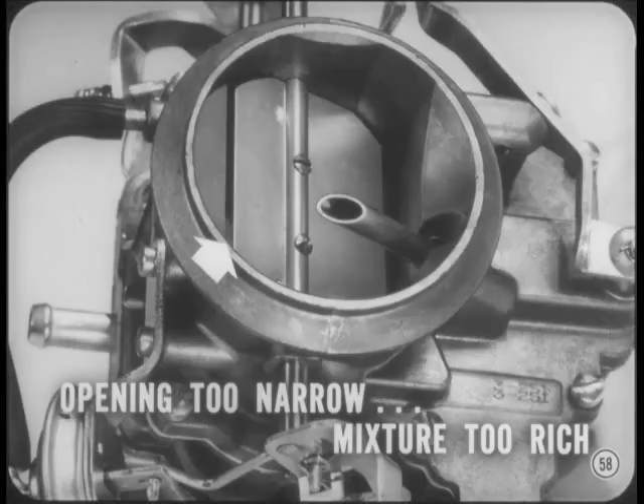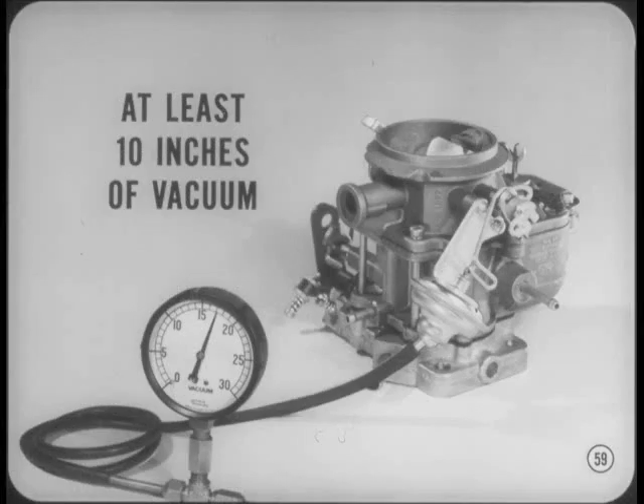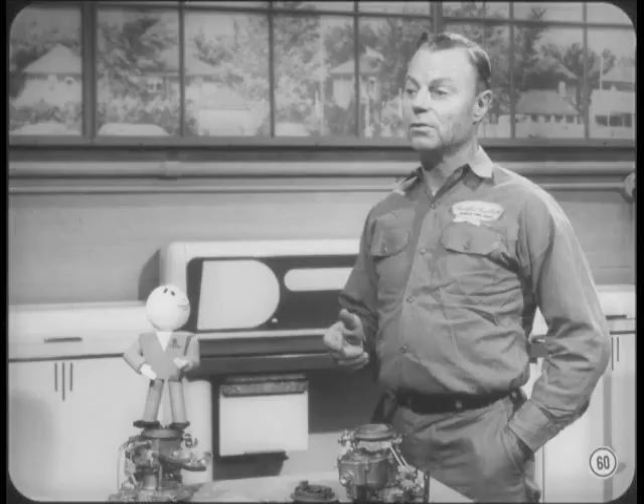If the vacuum kick is misadjusted so the kick opening is too narrow, the starting and warm-up mixture will be too rich, causing the engine to roll erratically and stall frequently from over-choking. When adjusting or measuring the vacuum kick, you must apply at least 10 inches of vacuum to the vacuum diaphragm. If you don't have a vacuum pump handy, use the manifold vacuum from the car in the next bay — all you need is a long length of vacuum hose. Any engine that'll run will probably pull more than 10 inches of vacuum.